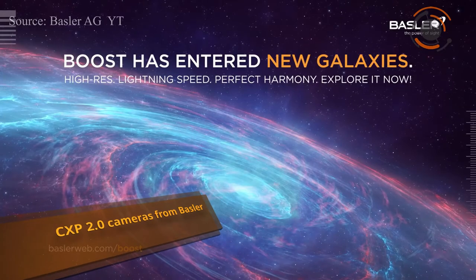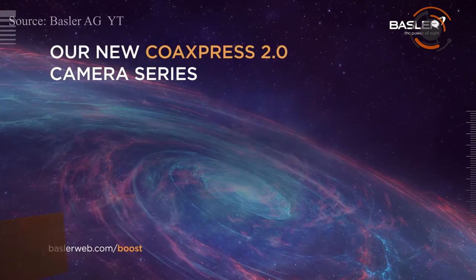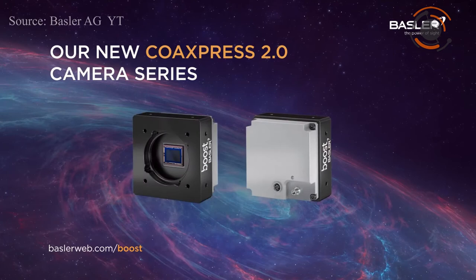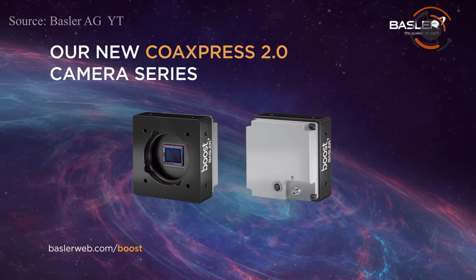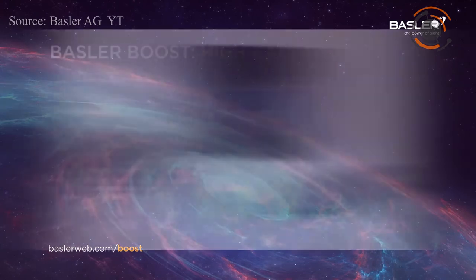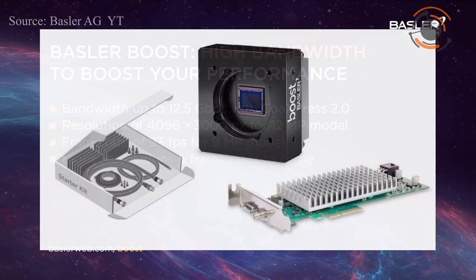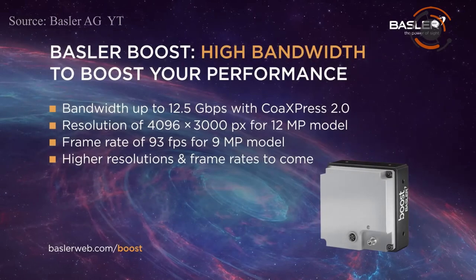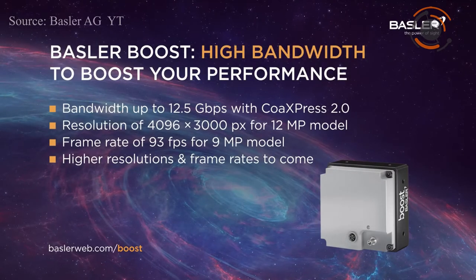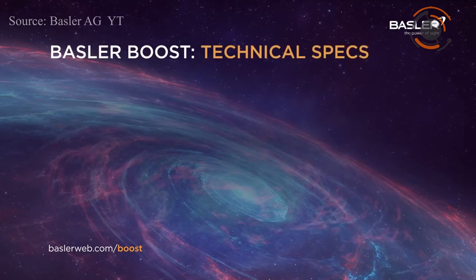Basler announced the Boost Camera series, which combines the new world of CMOS sensor performance with gigabit high bandwidths and all other benefits of the CoaXPress 2.0 standard, all at an unbeatable cost-benefit ratio. Combined with the well-tailored Basler 6P12 interface card, Basler also offers the Boost in a bundle as two perfectly harmonized components. You can utilize the Spylon Camera software suite as SDK for the camera and interface card.